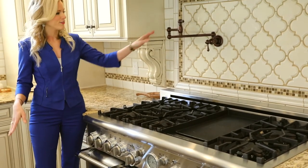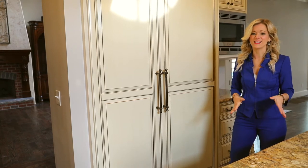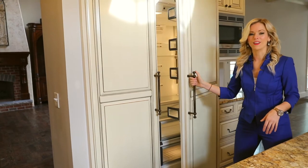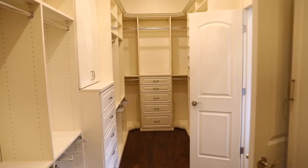And then to top it off, you've got the pot filler. And if you really hate seeing an ugly refrigerator, there's no worries here because this state-of-the-art fridge has been covered with custom cabinetry. And the downstairs master closet has so much custom storage, and it's fit for a celebrity.